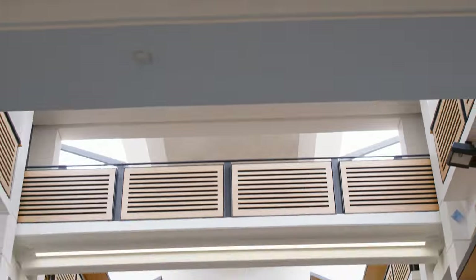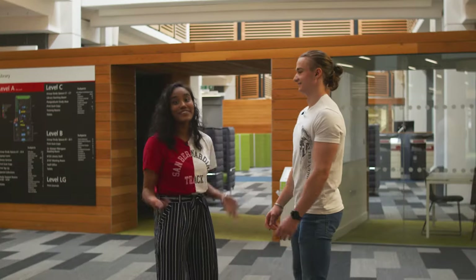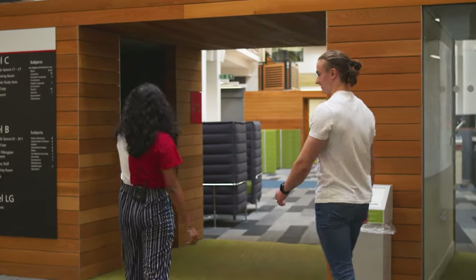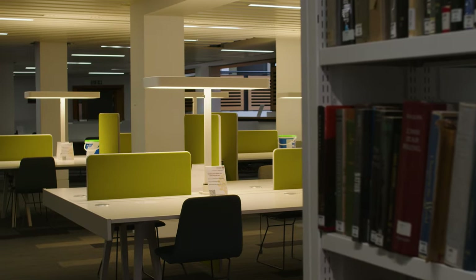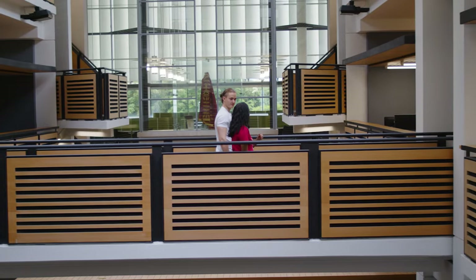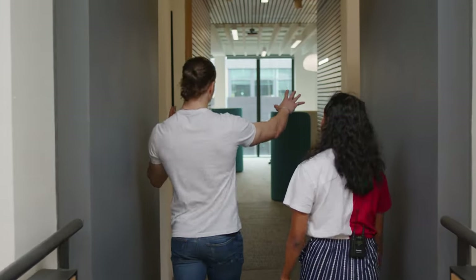And at this end of the square, you'll find the library. Welcome to the library. As you can see, these are the study spaces. This little one in the corner is my favourite because it's cosy and hidden away. The library is definitely the place to get your work done. It has a lot of study spaces and it's very spacious. And depending on whether or not you want to work on your own or with a group, there's different study spaces here.